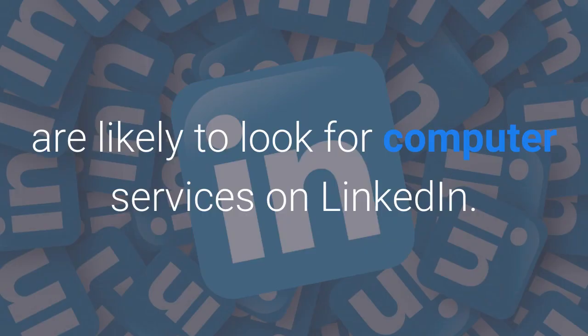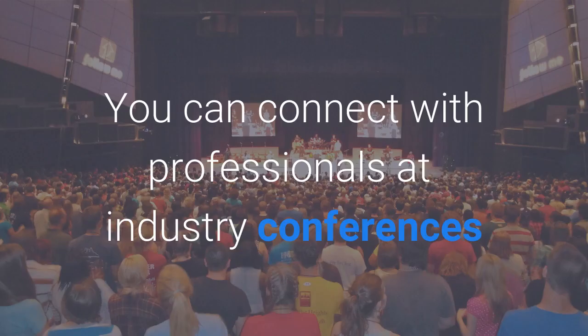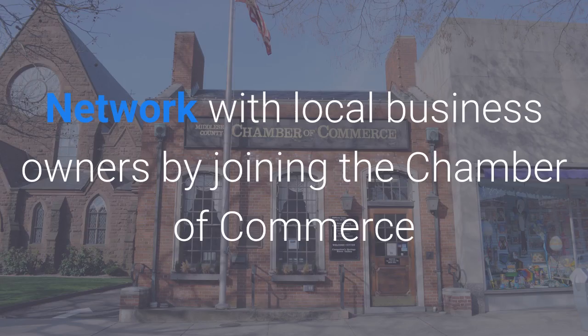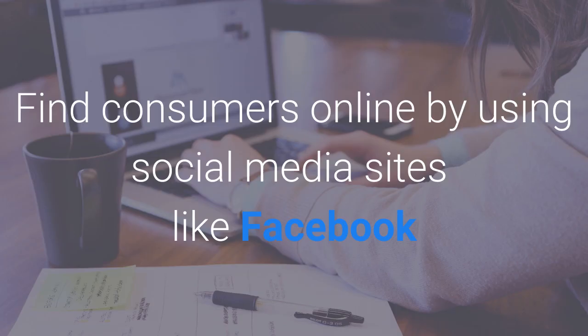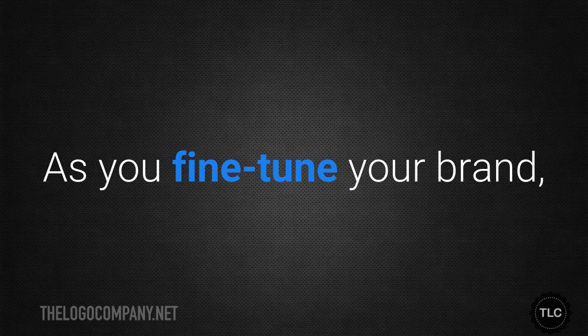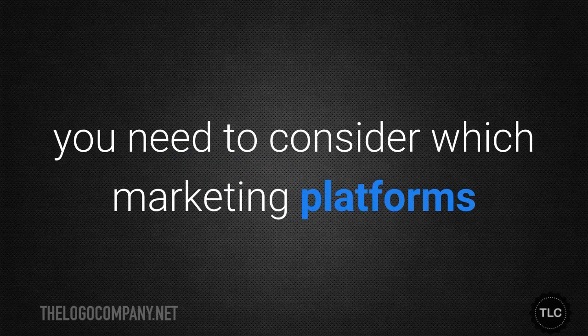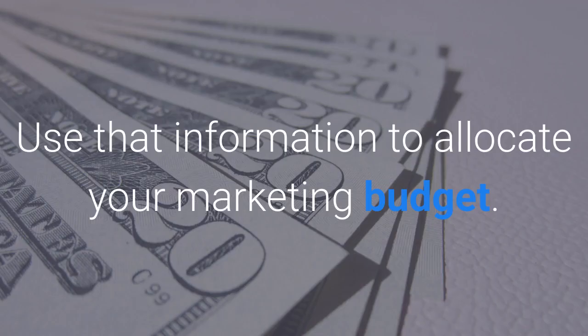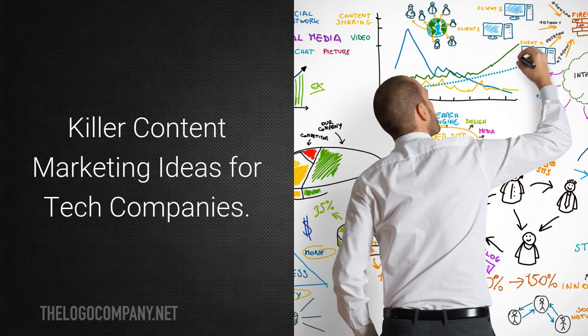You can connect with professionals at industry conferences and associations, and network with local business owners by joining the chamber of commerce or attending industry events. Find consumers online by using social media sites like Facebook and Twitter. As you fine-tune your brand, consider which marketing platforms are most likely to reach your target audience, and use that information to allocate your marketing budget.